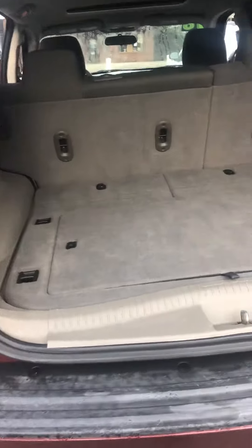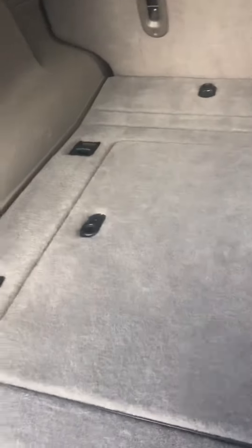Going into your trunk — a lot of space. You might have a little bit of scratches here, but that's pretty normal for a vehicle this age, and we price that accordingly too. And if you see the back here, a little storage right there.